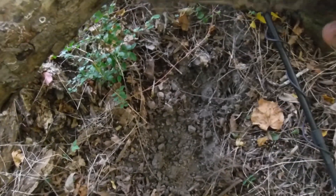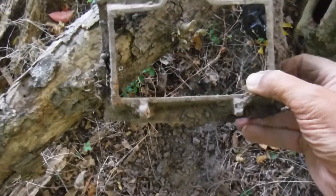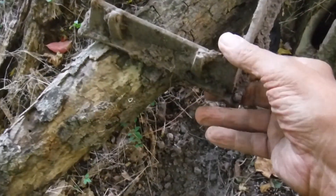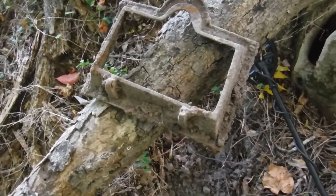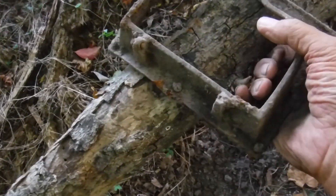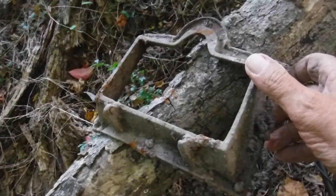Right down there under this old snag — that's part of a stove! That is a cool find. Look at that baby — I like that, great find.